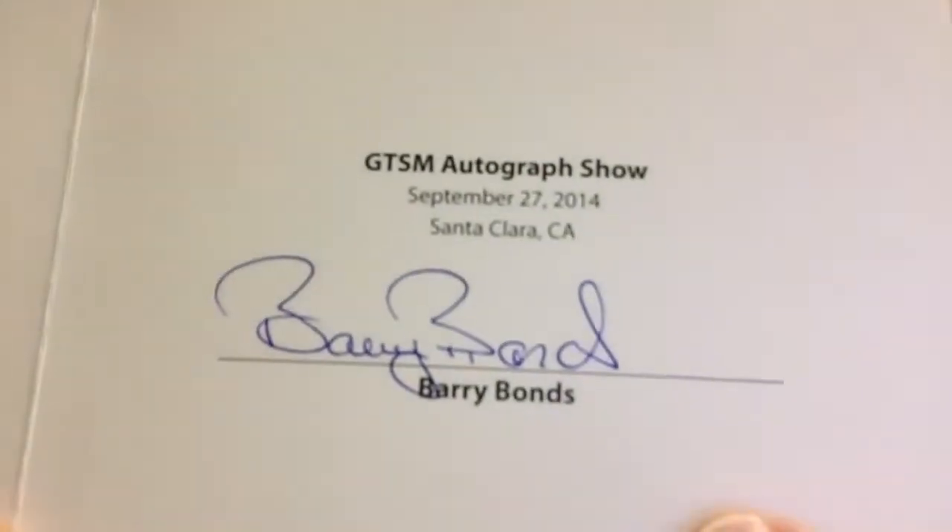The items contained in the Barry Bonds clubhouse collection are protected by authentication technology. People that collect Bonds know that he saved a lot, or pretty much all his stuff after around 500 home runs — kept it, didn't sell it, didn't give it to anybody. When he does sell it off, those items come with this particular certificate of authenticity. This item was signed at the GTSM Autograph Show, September 27th, 2014 in Santa Clara, California.